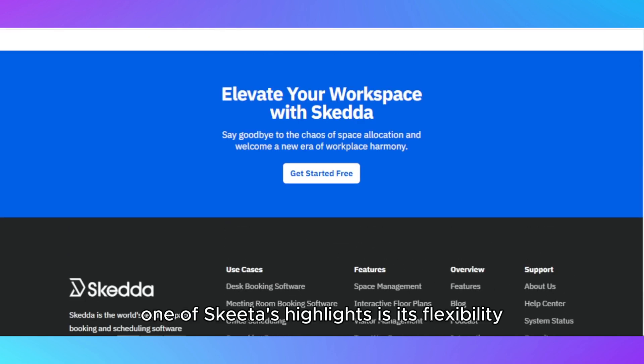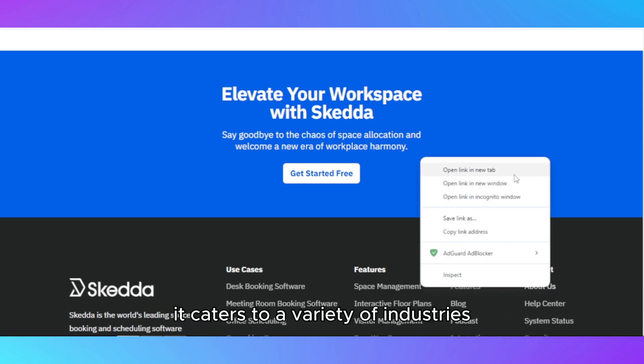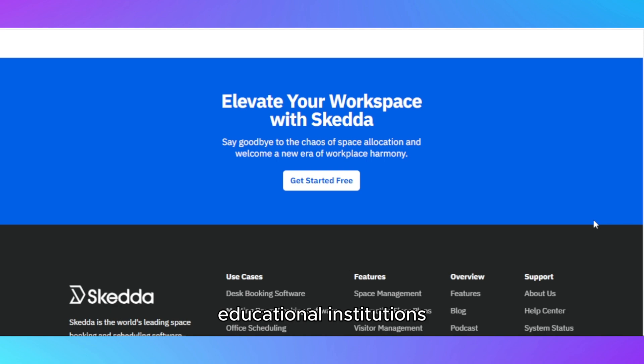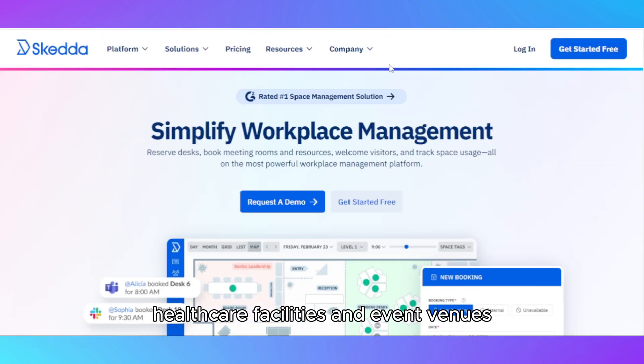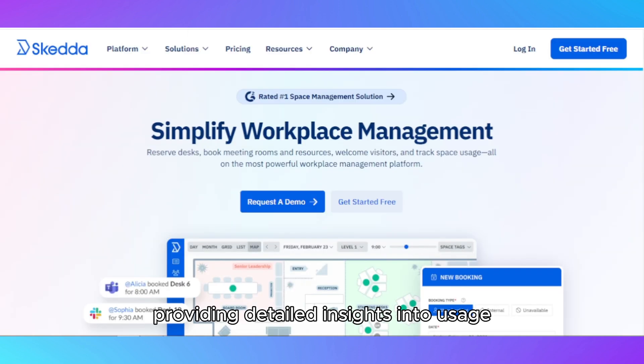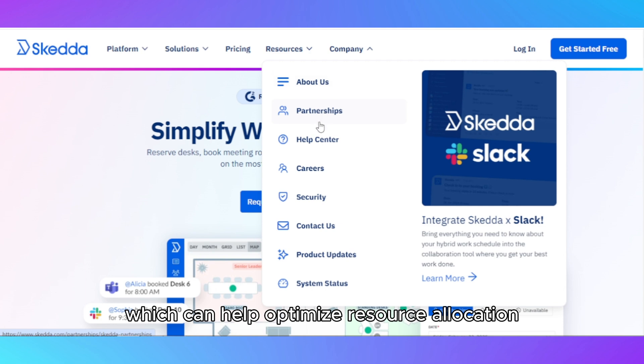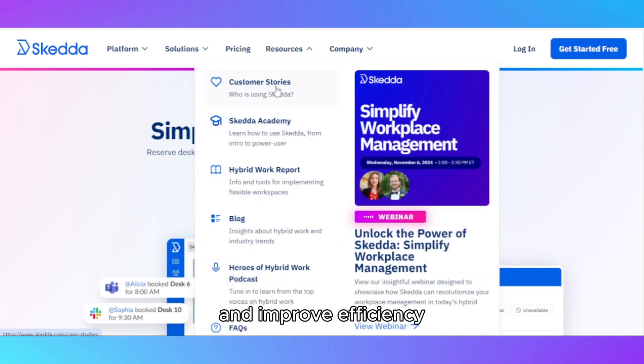One of SCEDA's highlights is its flexibility. It caters to a variety of industries, including co-working spaces, educational institutions, healthcare facilities, and event venues. The platform also offers advanced reporting tools, providing detailed insights into usage patterns and trends, which can help optimize resource allocation and improve efficiency.